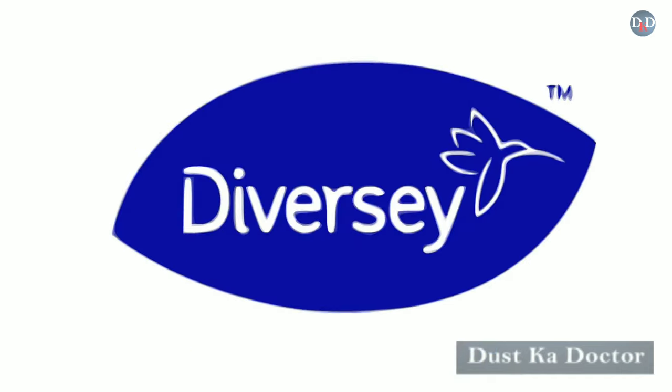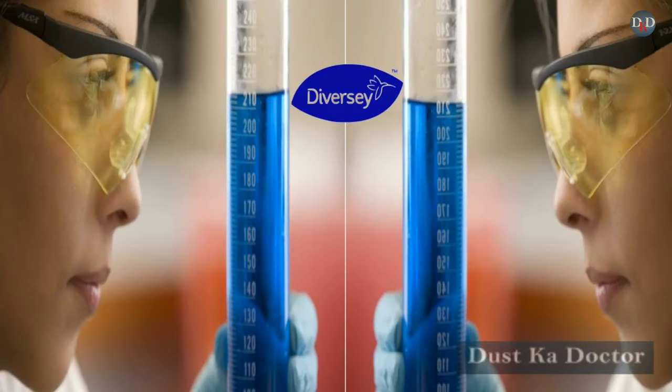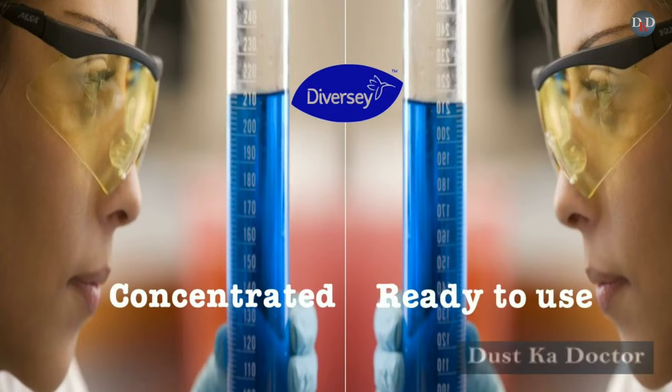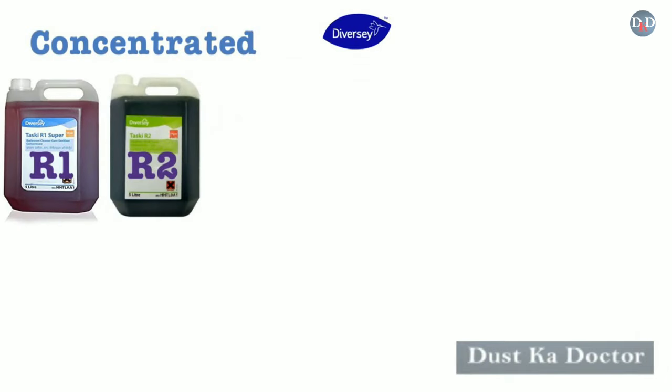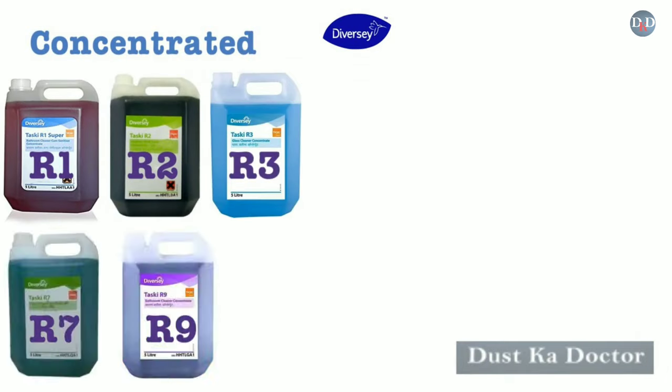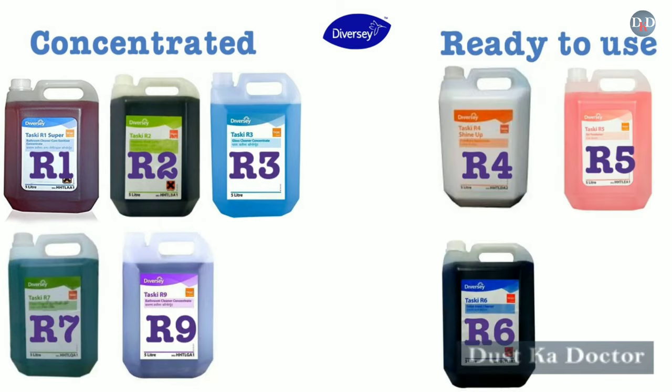Today, Diversey touches the lives of 800 million workers directly or indirectly. Diversey chemicals come under two segments: concentrated, which includes R1, R2, R3, R7, and R9, and ready-to-use, which includes R4, R5, and R6.